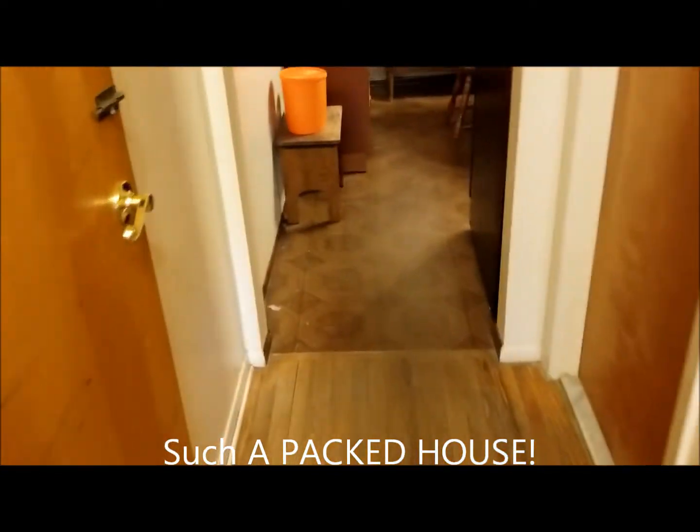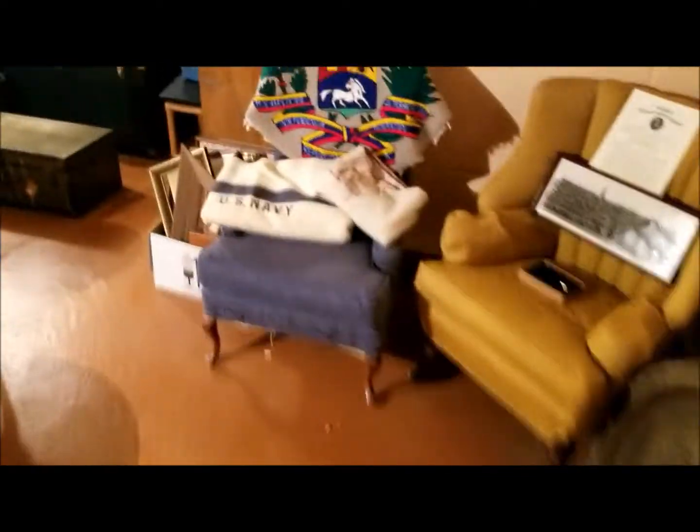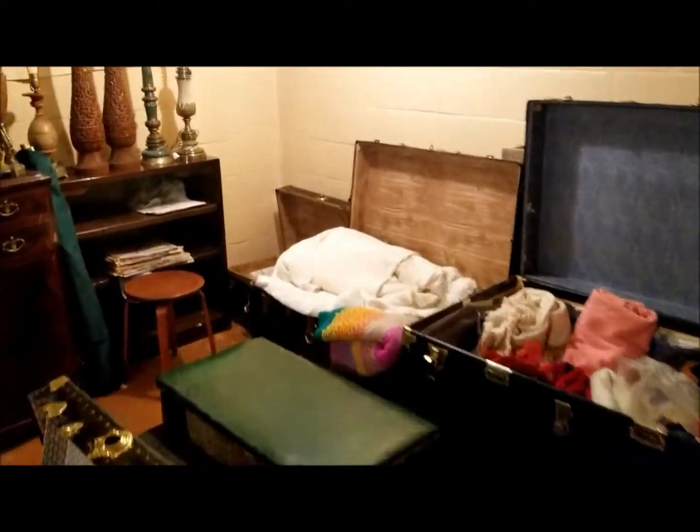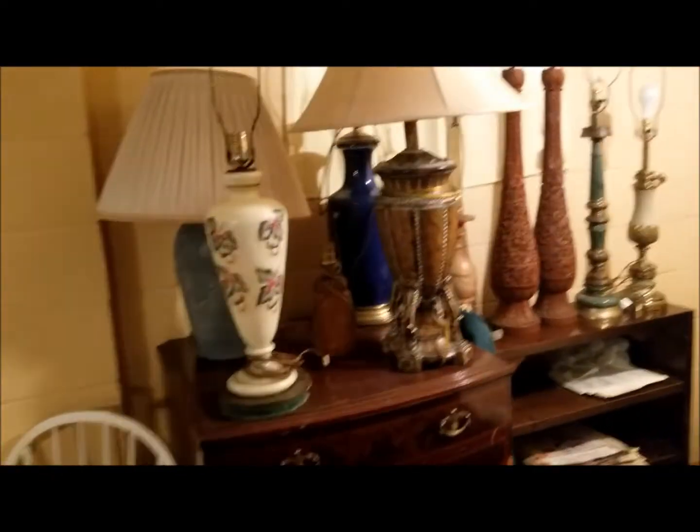We're going to go downstairs and then we'll follow through back. This is the basement — be careful coming down. We post signs, but please be very careful. Hold on to the rails coming down. As you can see, the basement is packed. Beautiful stacks of lamps here — hand carved Asian lamps.